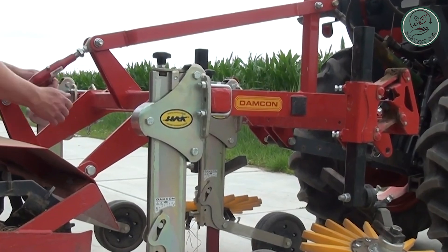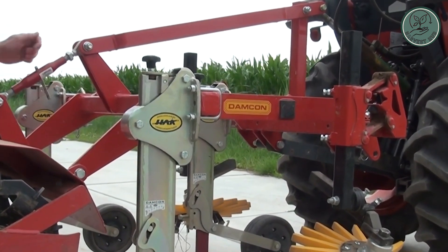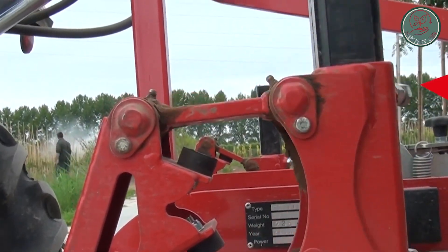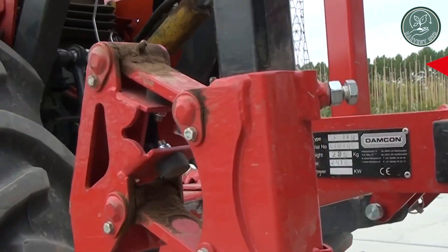It comes in various widths for different jobs and can even be upgraded with additional weed-fighting tools like fingers or torsion equipment. This machine makes tilling easier and more effective, helping farmers keep their fields clear and healthy. If you're looking for a reliable tilling solution, Damcon's got you covered.